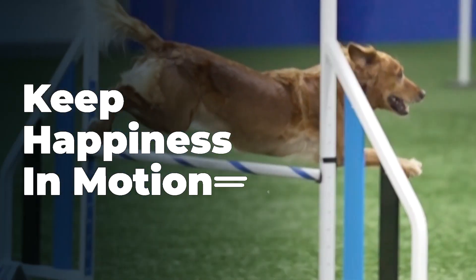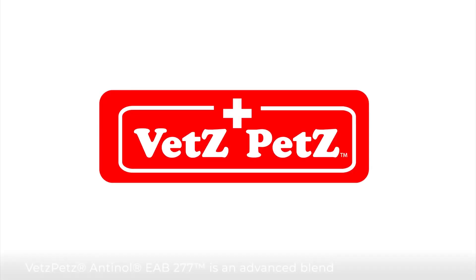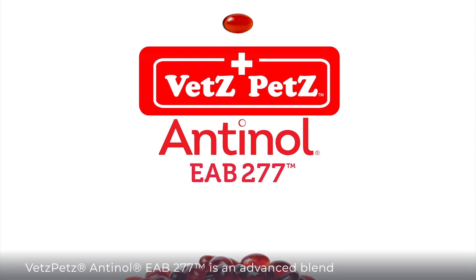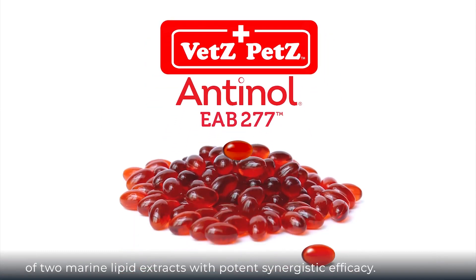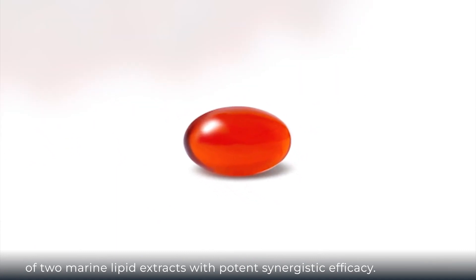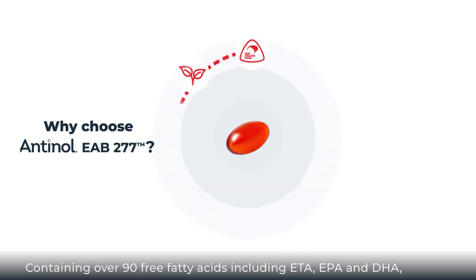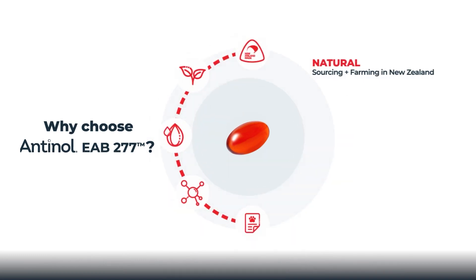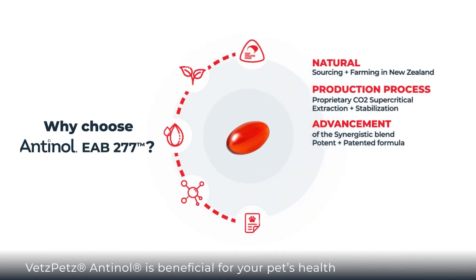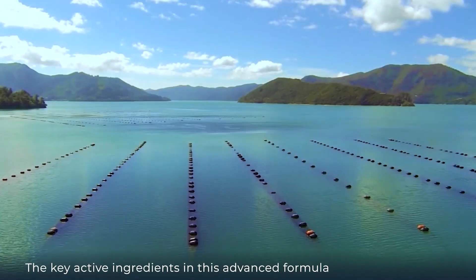Keep happiness in motion. Vets Pets Antinol EAB 277 is an advanced blend of two marine lipid extracts with potent synergistic efficacy, containing over 90 free fatty acids including ETA, EPA, and DHA. Vets Pets Antinol is beneficial for your pet's health and overall well-being, suitable for dogs and cats at any life stage.